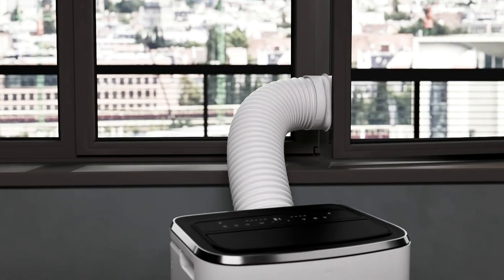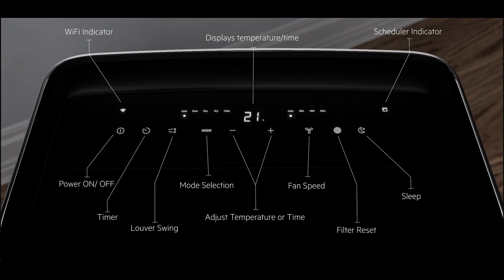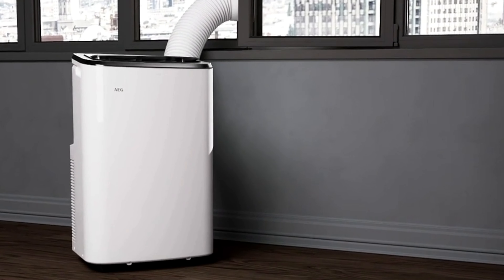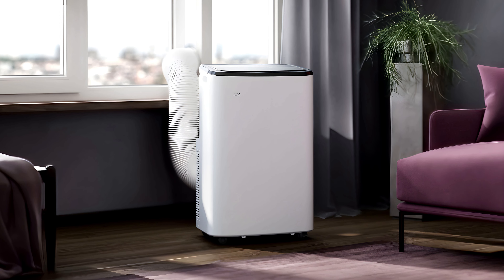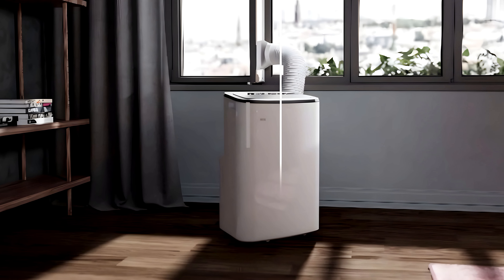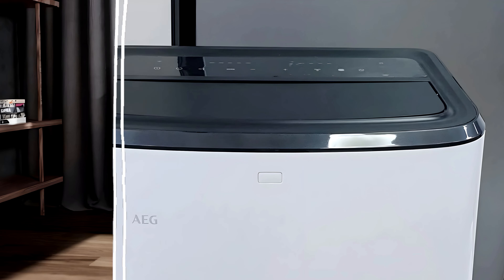The unit comes with a digital display and a remote control, making it easy to adjust settings without needing to walk up to the machine. It also features a 24-hour timer, allowing users to set the air conditioner to turn on or off automatically — ideal for pre-cooling a room before bedtime or turning it off when no one is home. The AEG Comfort 6000 is relatively quiet, operating at a sound level of around 50 to 52 dB at its lowest setting, comparable to a quiet conversation or background noise in a room.